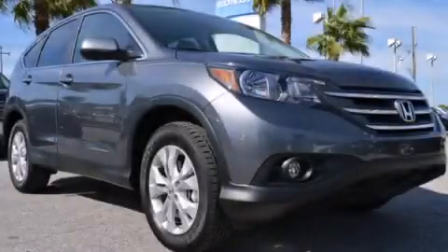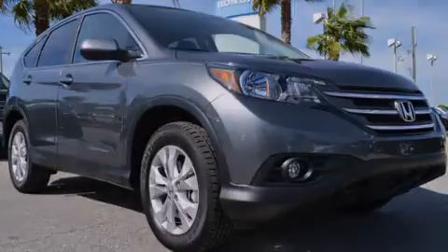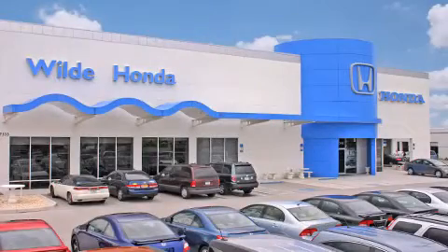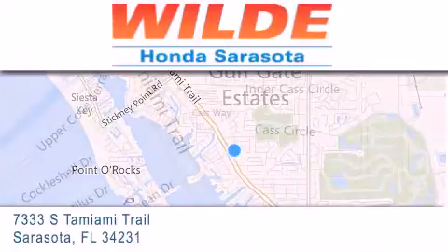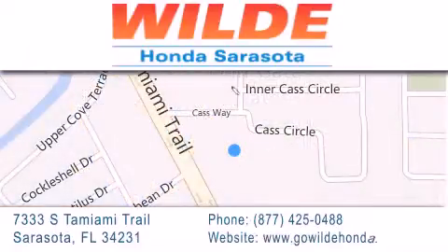Call now to find out how you can own this breathtaking vehicle. Wild Honda is located at 7333 South Tamiami Trail in Sarasota. Also shop GoWildHonda.com. It's got to be wild.